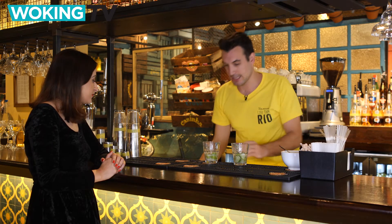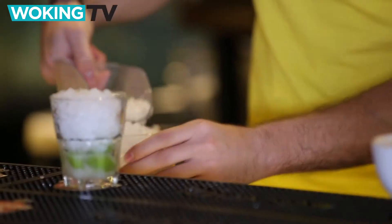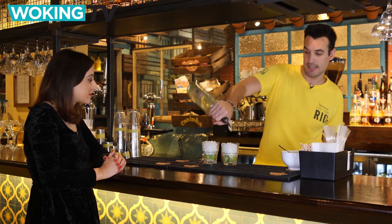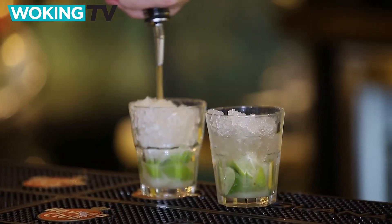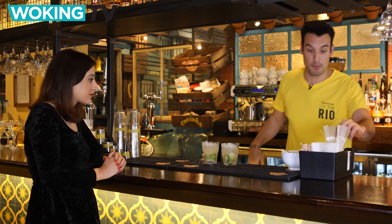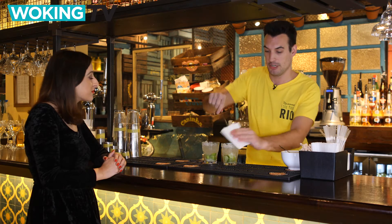Then fill your glass with crushed ice. The next step after the ice is pouring in the cachaça. I use a five count — it's like the equivalent of a shot. And then the most important step is to agitate, so it mixes the spirit with the lime and the sugar.